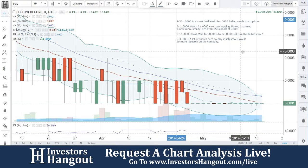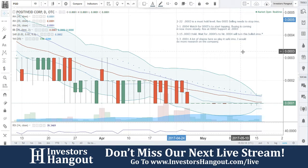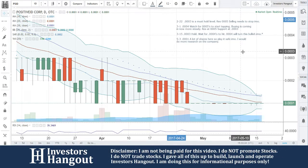We'll be taking a look at PSID, currently traded at 0001. This was requested over on InvestorsHangout.com/live. Currently traded at 0001, like I said. The last time we looked at this one on May 3rd, I said 0001 — a lot of shares here — so play it safe, in my opinion. I would do more research on the company.